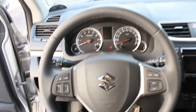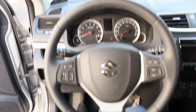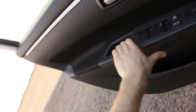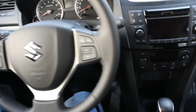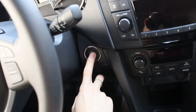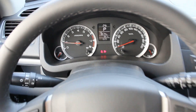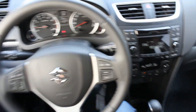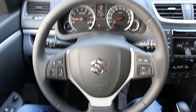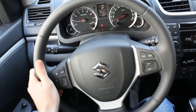Two-tone interior — very nice. Start the engine, put your foot on the brake, and then hit this button. It fires right up — very quiet engine. Three-spoke design steering wheel, leather wrapped, multi-functional, with electric power assist steering.